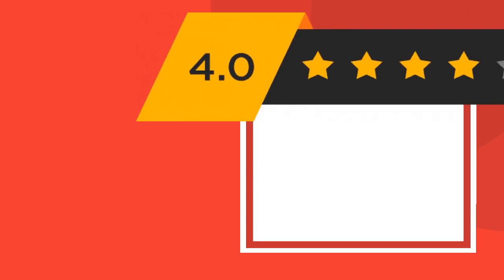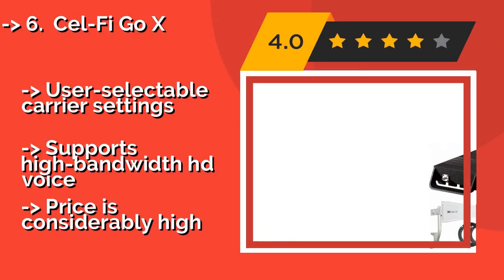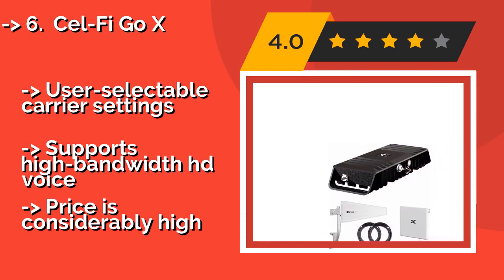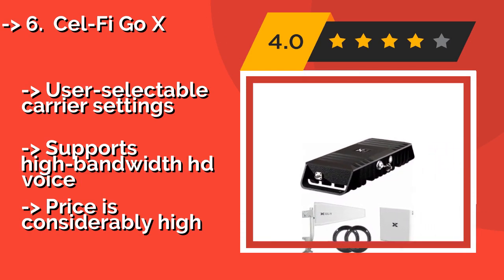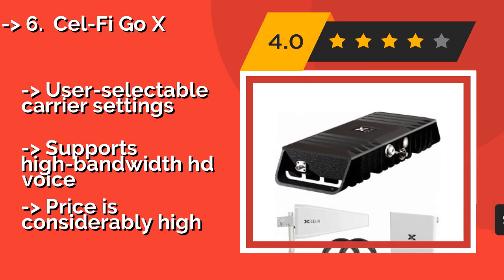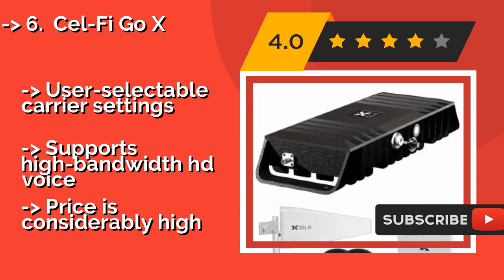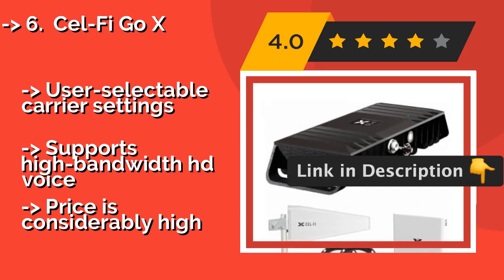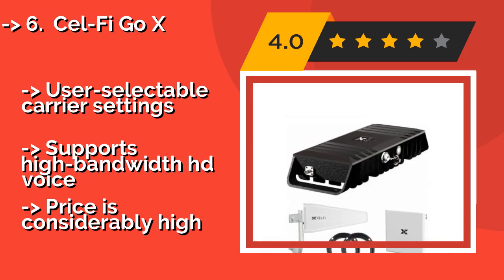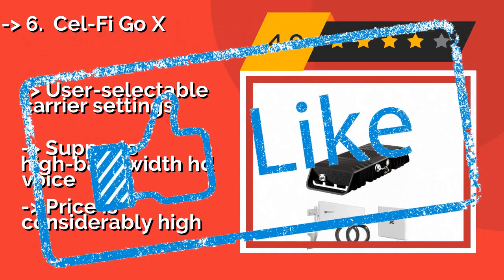Number 6: The Cel-Fi Go X, around $1,000, is one of the few provider-specific options and is capable of reaching up to 100 dB of gain — about 40% higher than most others. Its top-of-the-line power is intended for use in large-scale commercial applications. It features user-selectable carrier settings and supports high-bandwidth HD voice, but the price is considerably high.